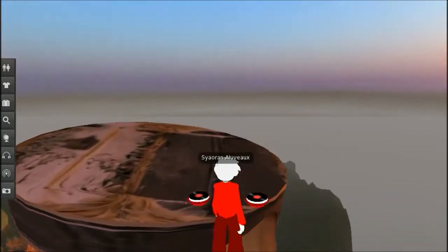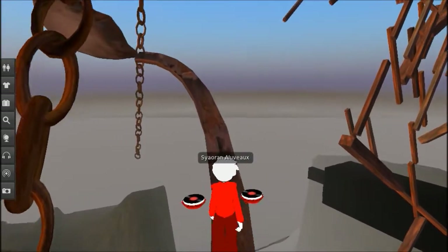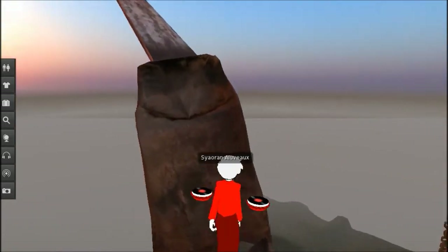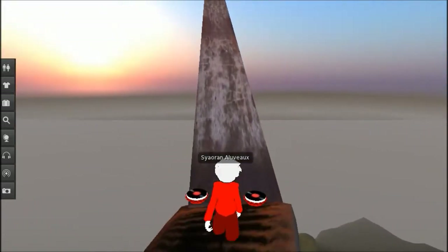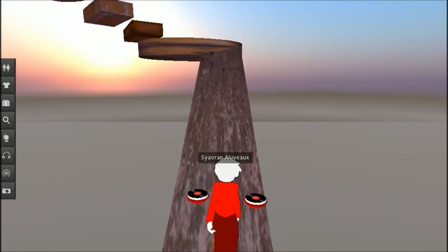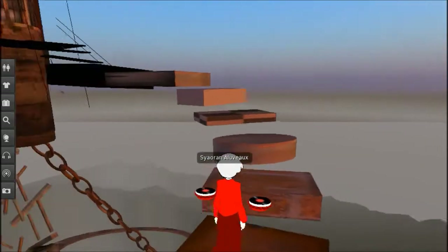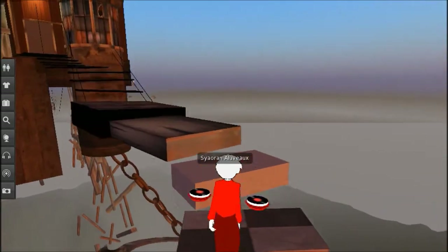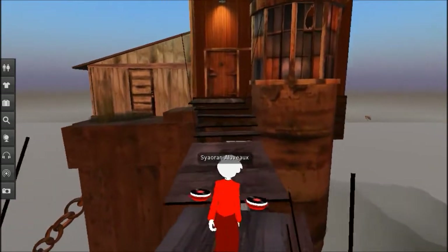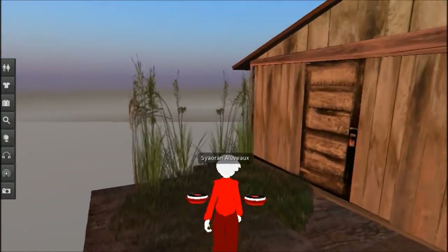Seems to be quite a ways up. Are you kidding me? That is way too small of an area. Let's check out the side door first.